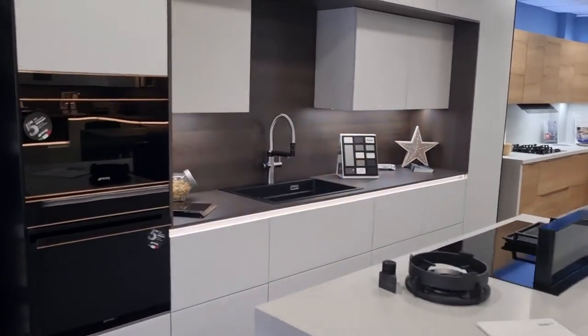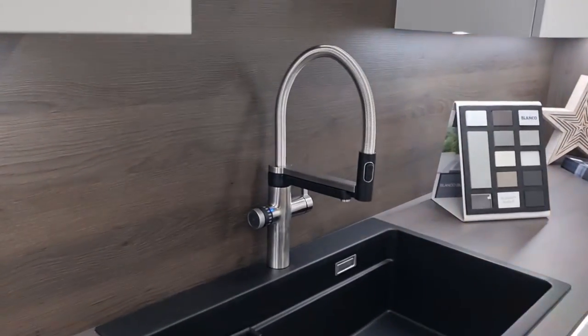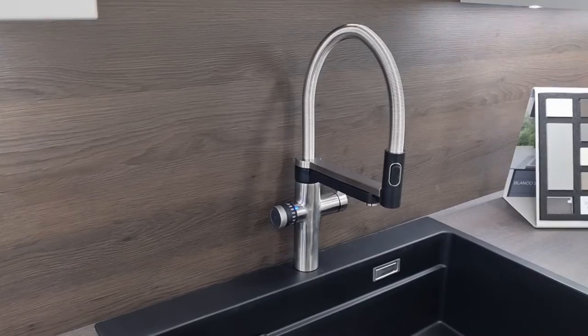Hi and welcome to the ByDesign kitchen studio here at Clifton Road in Cambridge. Today we've just installed the new Blanco Evol S Pro hot water boiling tap.